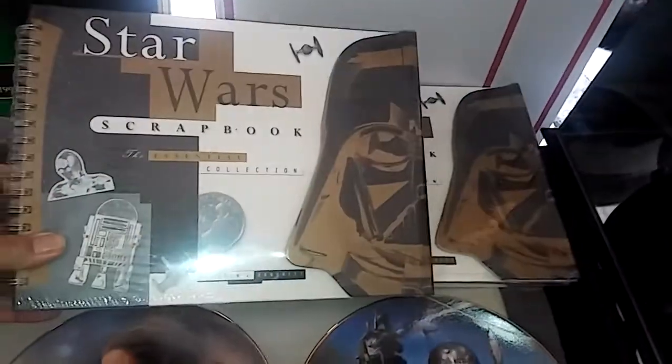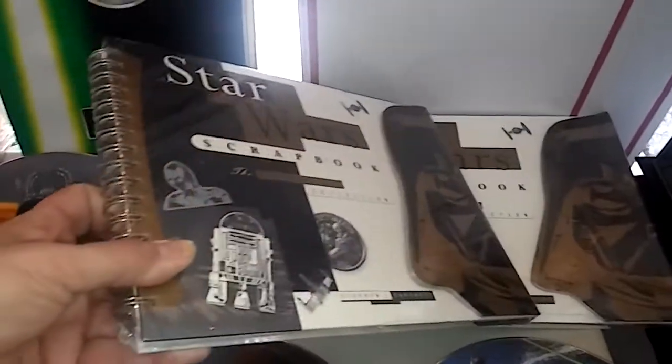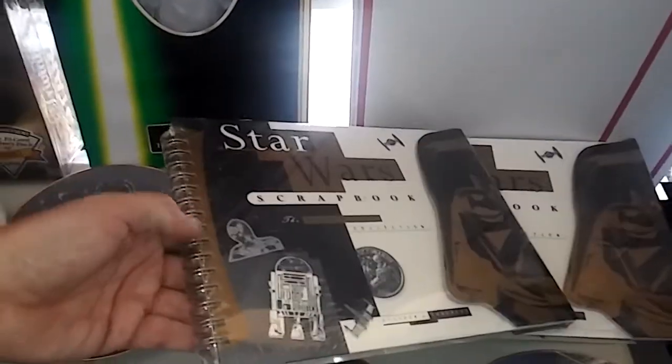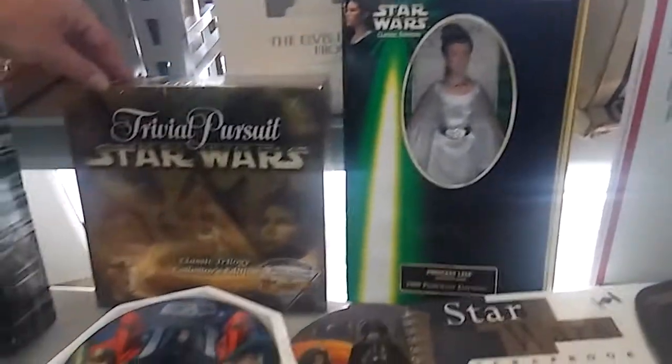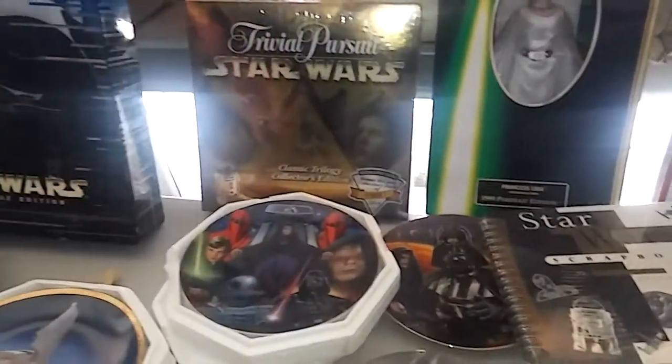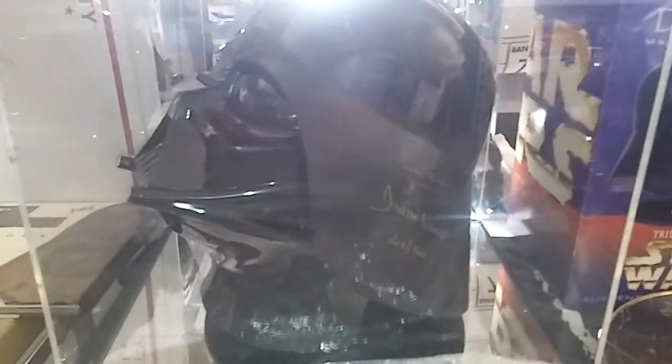We have the scrapbooks — brand new and sealed. This is the spiral edition, which is a little rare. We also have the Princess Leia figure and Trivial Pursuit, still sealed.